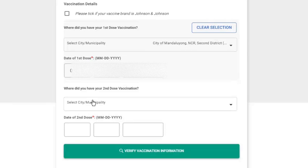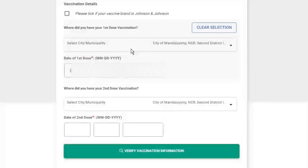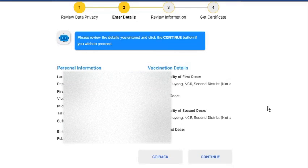Do the same instructions to input the second dose information. After that, click the Verify Vaccination Information button. The next page contains the details you have entered. If all details are correct, click the Continue button.